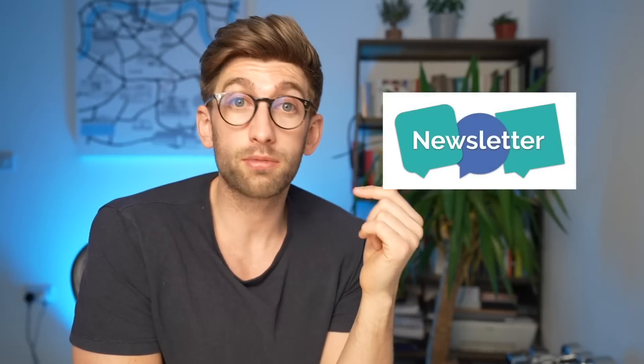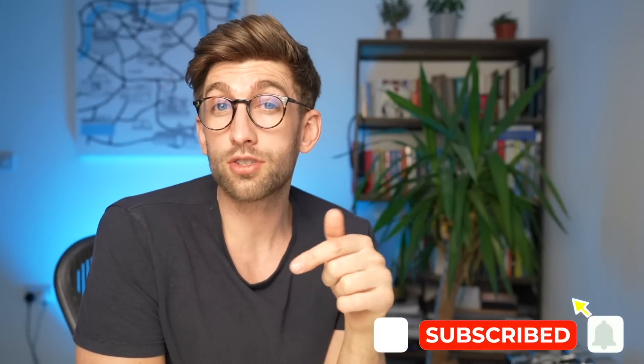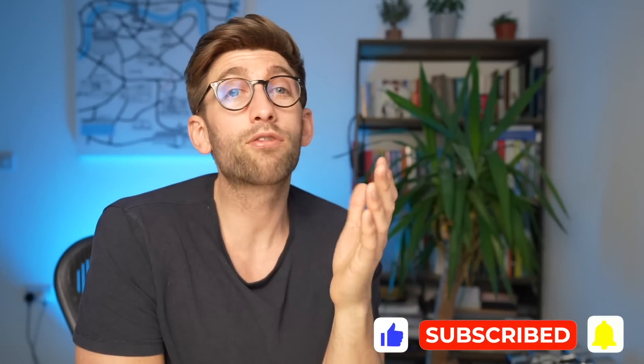To stay on the ball, I'd recommend signing up to my newsletter — linked in the description below — or subscribing to this channel and turning on notifications. I'm putting out twice-weekly videos so you can stay up to date and know what's coming at every important step of the medical application.